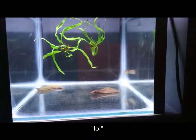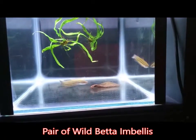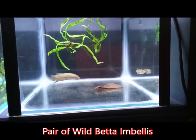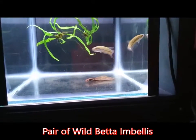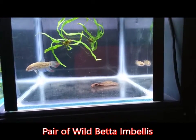They only grow to around five, maybe six centimeters max, so they are super small. A two-foot tank would be plenty big enough for a pair — heavily planted, of course, so the female has an escape from the male. You can keep them in a larger group, but you'd just need a larger tank.